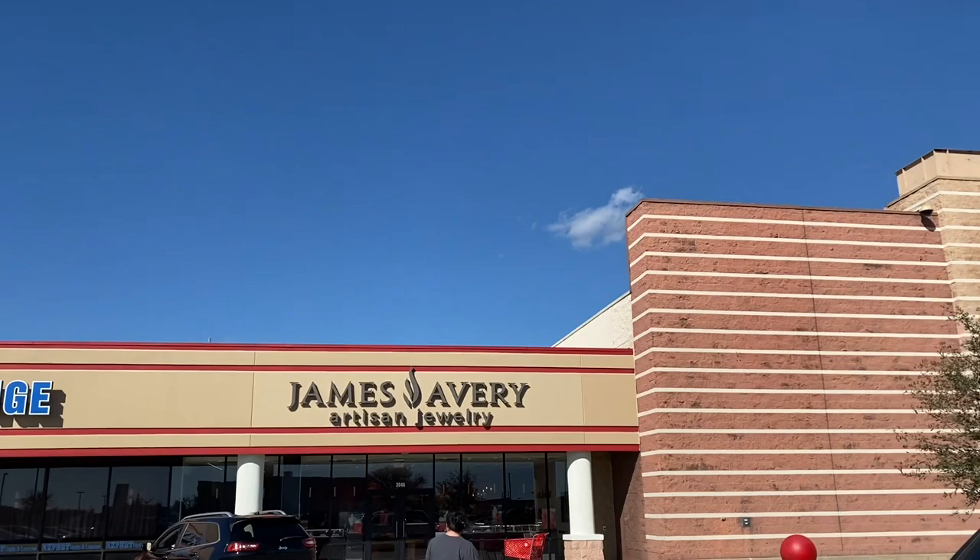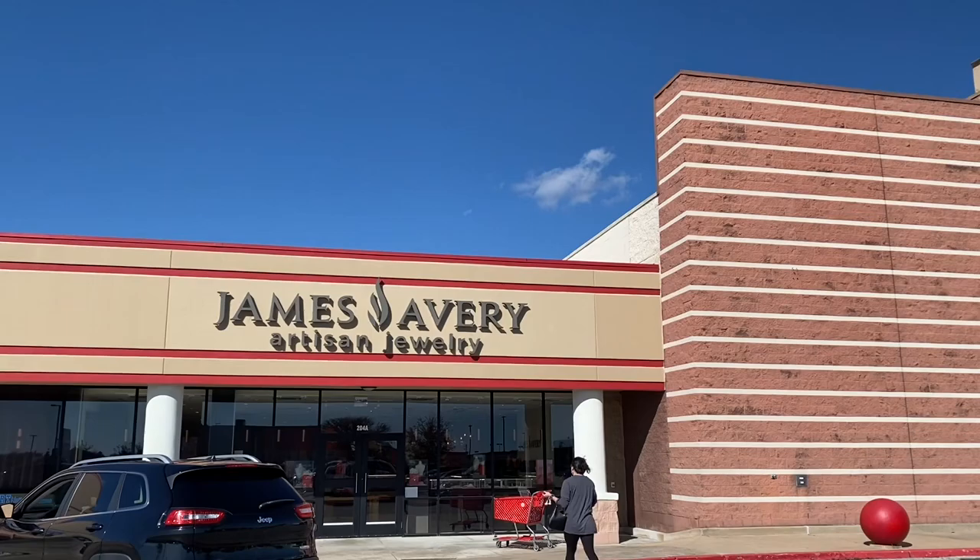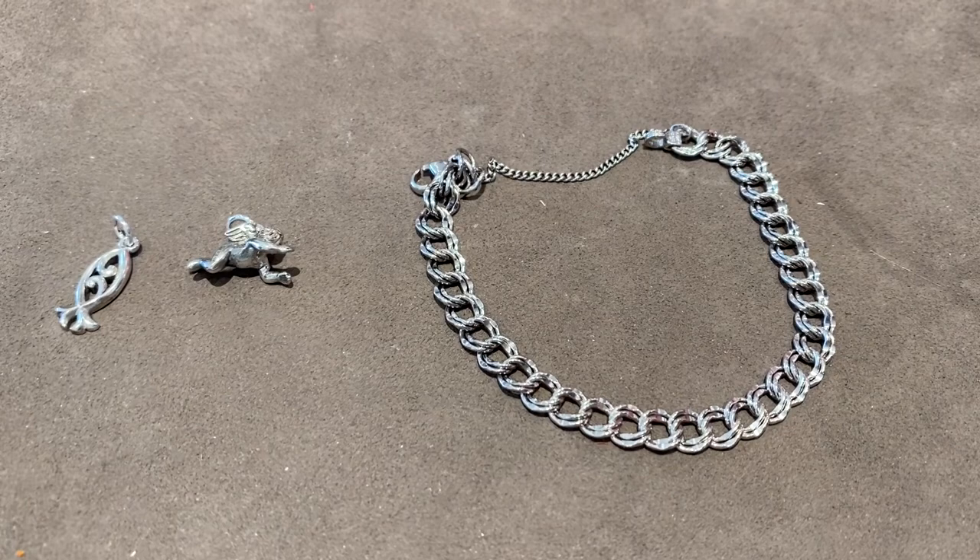Heading into James Avery, I have several different things that I need to get done in here, so I will show you what I'm doing after I've done it.